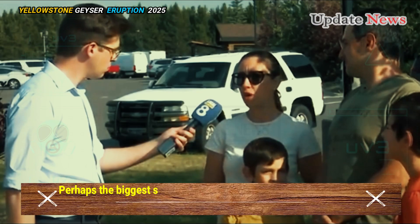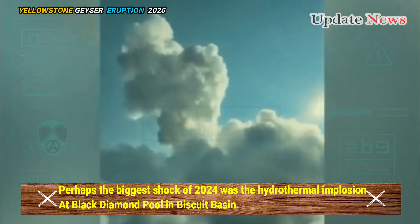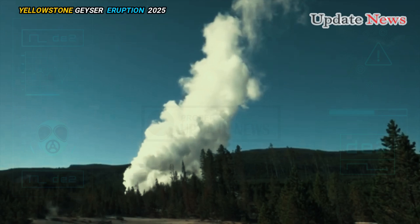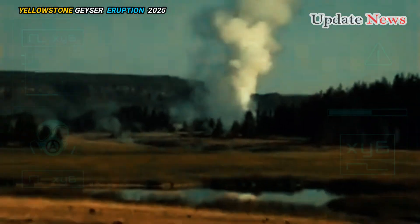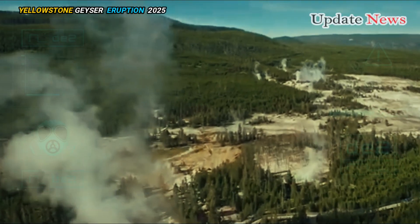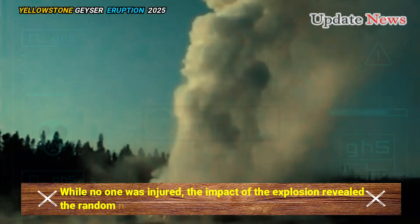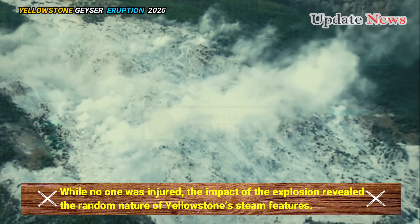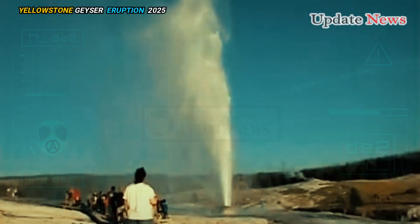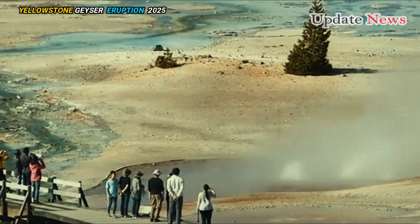Perhaps the biggest shock of 2024 was the hydrothermal implosion at Black Diamond Pool in Biscuit Basin. The incident sent steam, water, mud, and rock several hundred feet into the air, shaking the park and setting off alarms. While no one was injured, the impact of the explosion revealed the random nature of Yellowstone's steam features. The explosions are caused by liquid water turning to steam in substructure pipes and erupting into potentially catastrophic eruptions if people get a little too close.